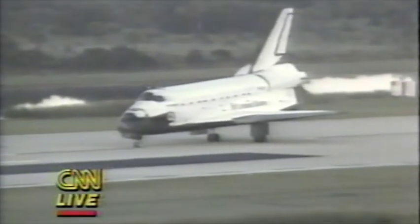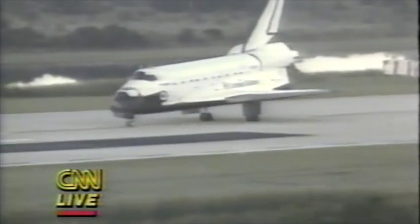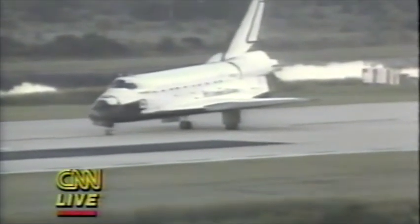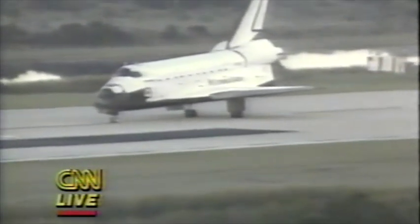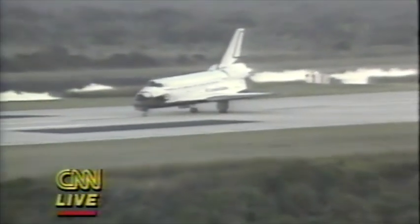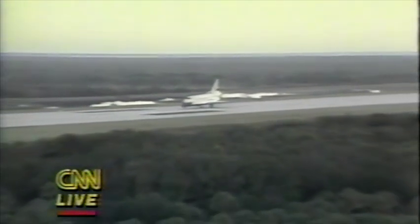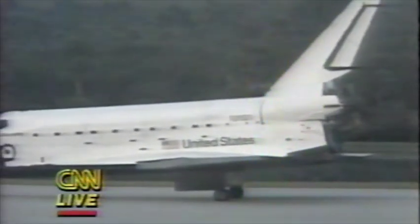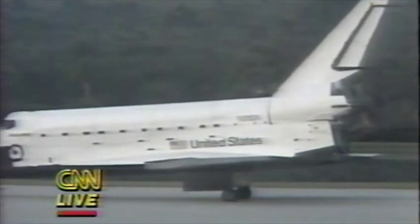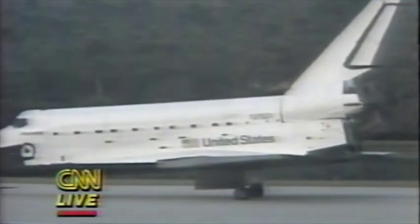Now the crew will remain inside the cabin while a convoy of safety crew comes out. Mission Control is now going into the post-landing safing of the vehicle. You can see some venting at the aft end of the shuttle. They're talking about turning off certain switches in the cabin — the RCS switch and related systems.